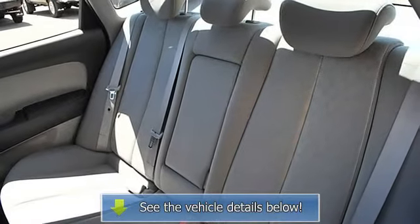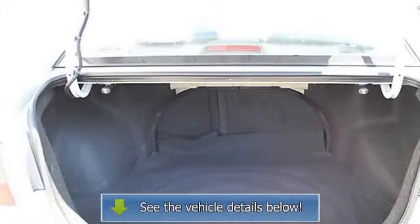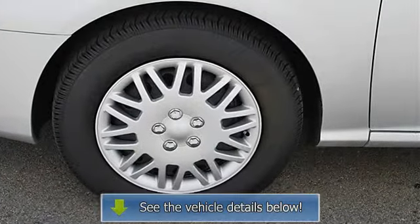Driver illuminated vanity mirror, passenger illuminated visor mirror, four-wheel anti-lock brake system, passenger airbag on/off switch, child safety locks.